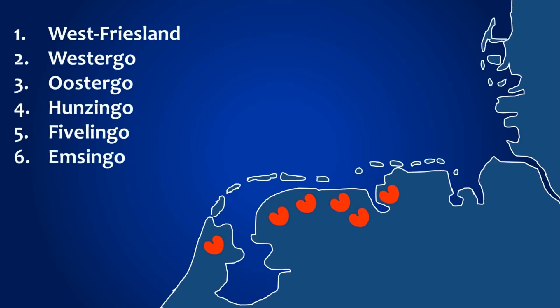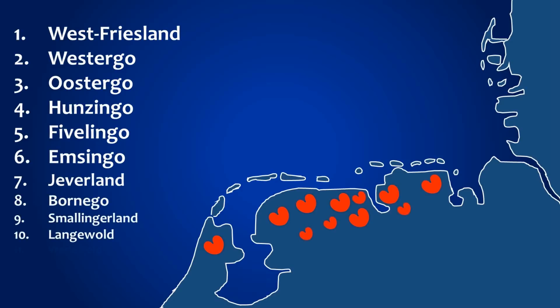However, this doesn't really hold up because there are far more sea countries than there are pompebläder on the flags, with various other areas being included.